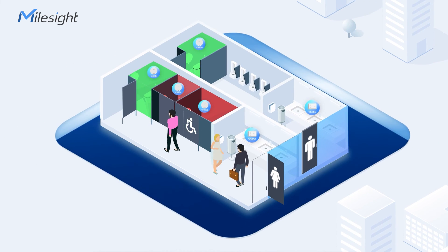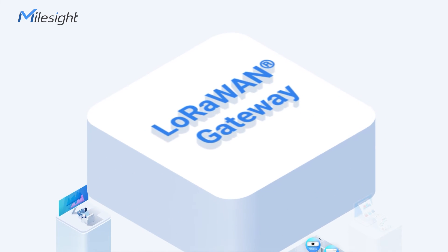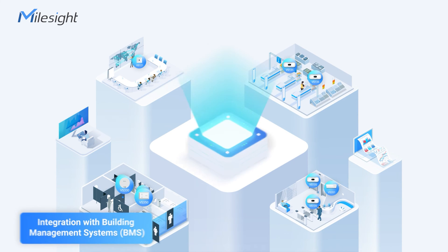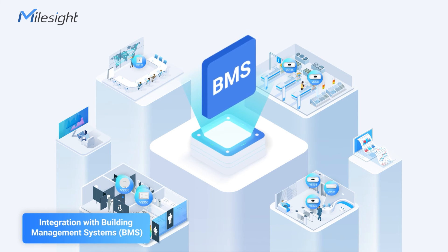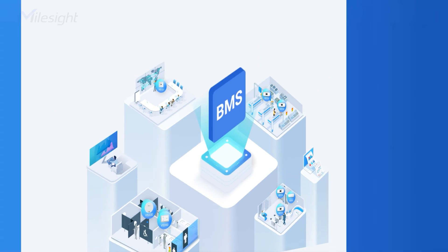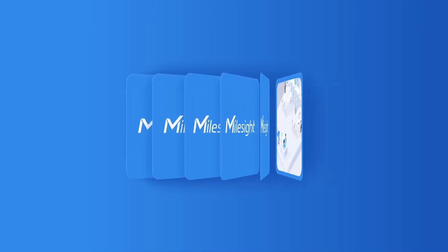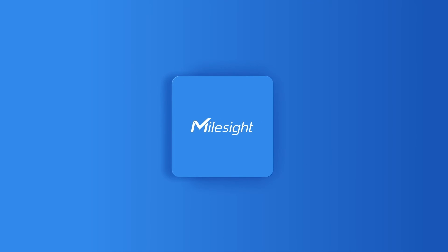All the sensors mentioned above can transmit data to the MallSight LR1 Gateway or PoE Switch, simplifying integration with BMS for enhanced building automation. Overall, MallSight Solution offers a comprehensive approach to managing people flow and space occupancy in smart buildings.